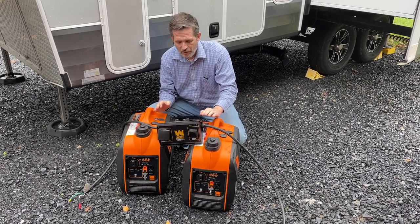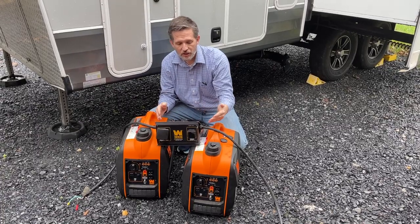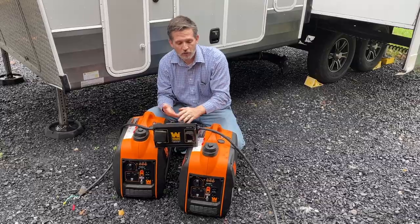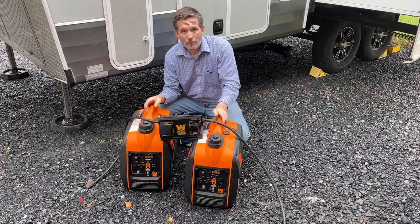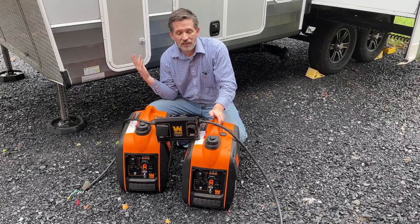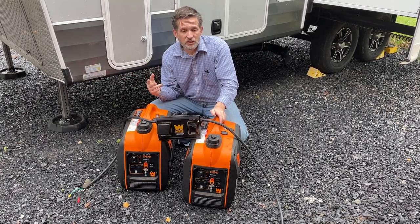Number two was cost savings. Both of these generators were $400 each, and the parallel connection kit to connect them together was about $70. Compare that to the cost of an Onan 4,000 watt generator, which is a little over $3,000. We thought the price of going with these portables was a lot more reasonable than installing and spending $3,100 on an Onan generator that we weren't going to use very much.